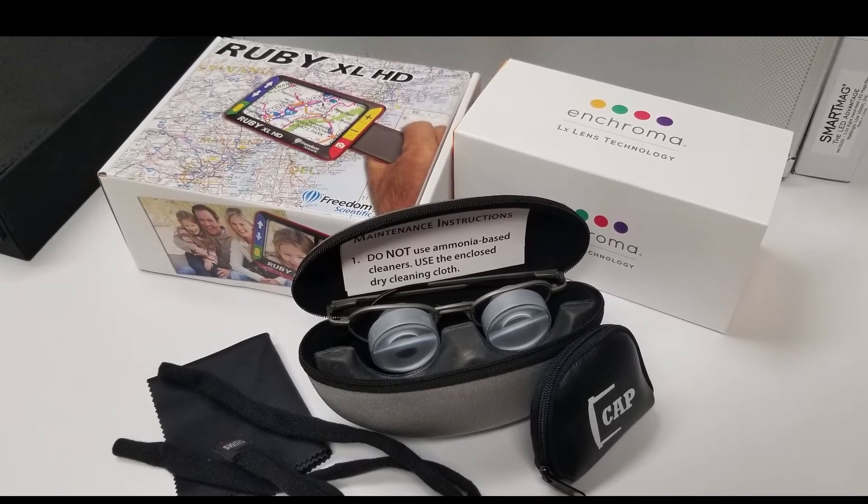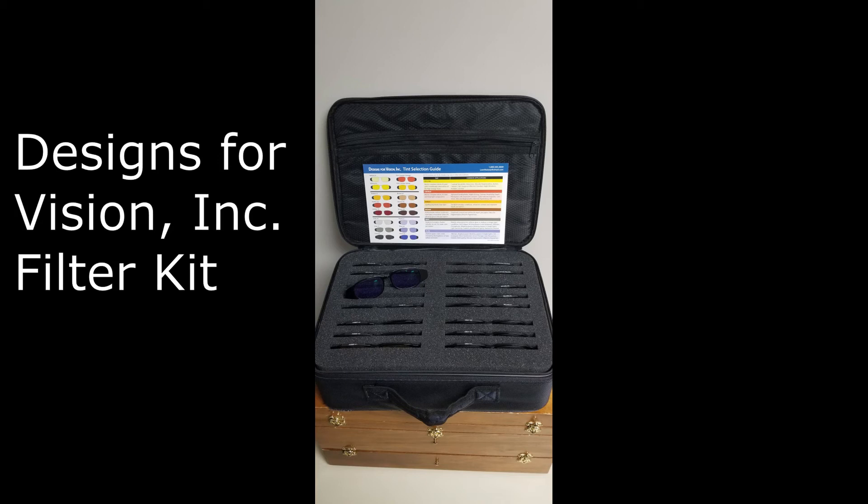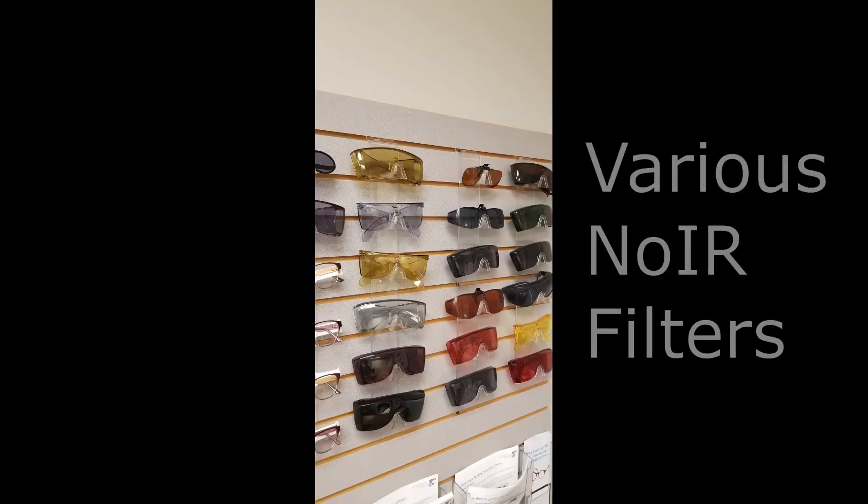Telescopic glasses? Check. Video magnifier? Check. Just don't forget to allow enough time for the patient to see different options for filters.